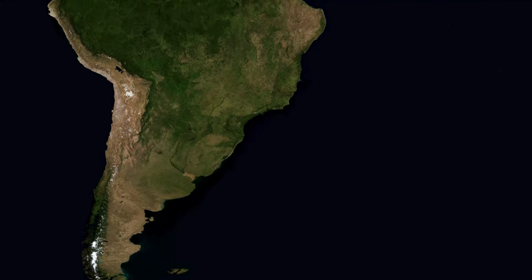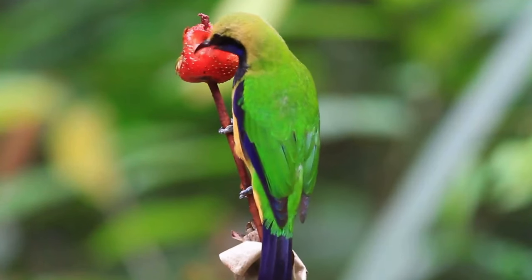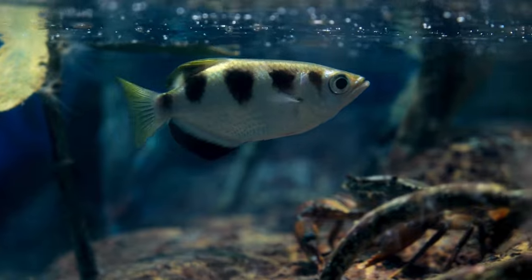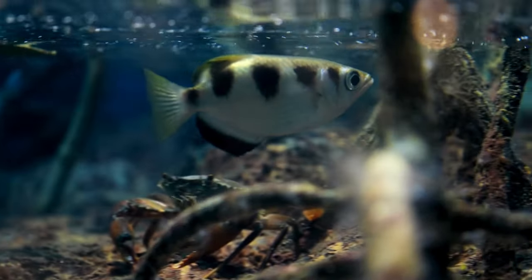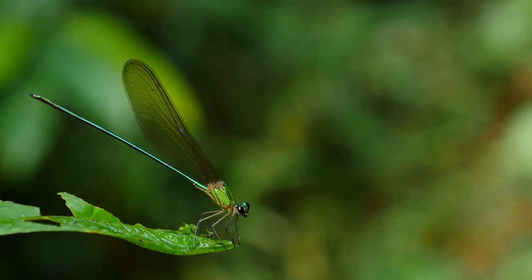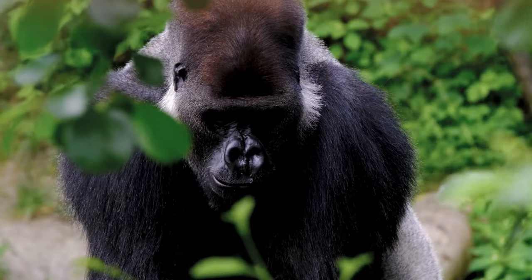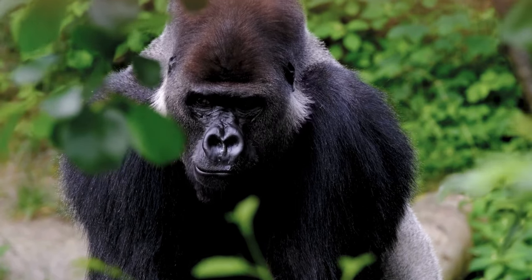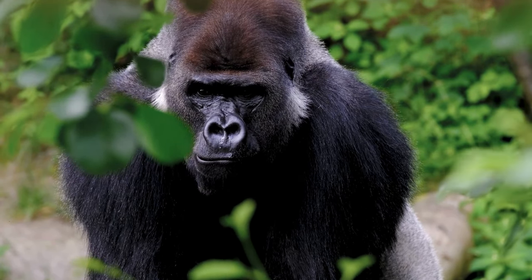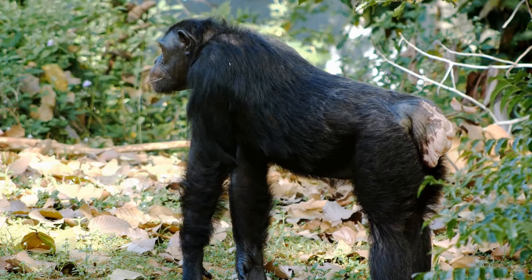It is home to over 40,000 plant species, 1,300 bird species, 3,000 species of fish, 427 mammals and 2.5 million different species of insects. The Congo rainforest is home to some of the most endangered and recognizable rainforest animals, like the mountain gorillas, forest elephants and chimpanzees.